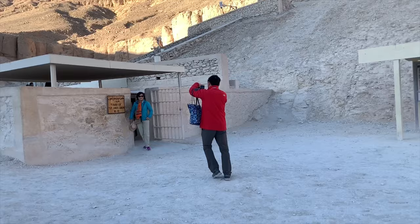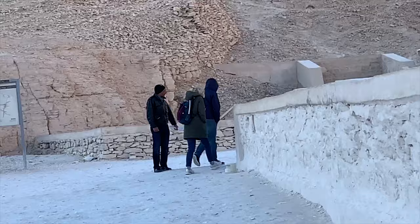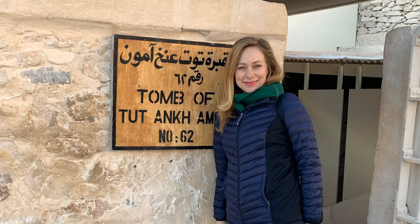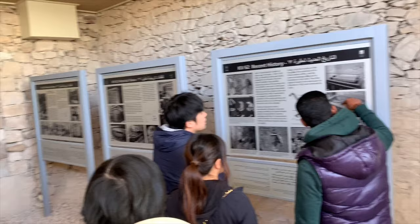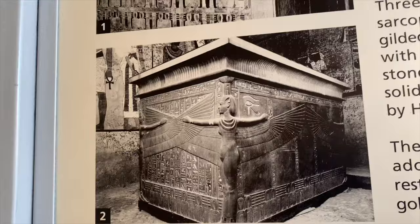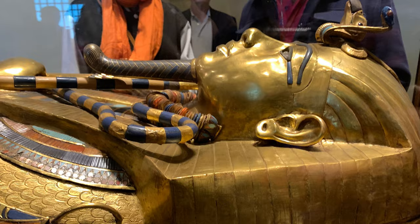Ramses II had 92 children, and the tombs are all spread out over here. It looks like a normal mountain, but it's not. King Tut died at age 19, and you can see his mummy inside. Imagine uncovering this tomb and seeing it with the famous gold mask.